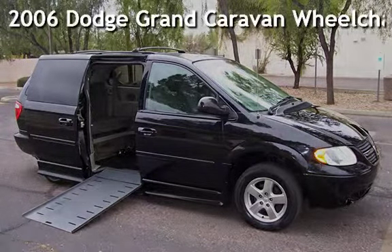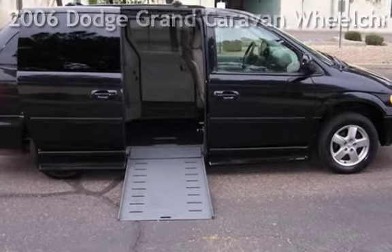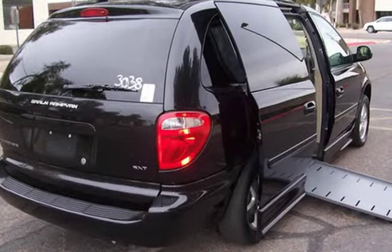Presenting a pre-owned 2006 Dodge Grand Caravan. This four-door van has a six-cylinder, three-liter V6 engine, with front-wheel drive, and an automatic transmission.